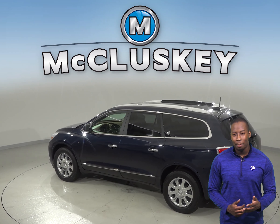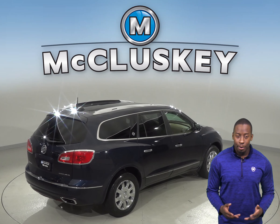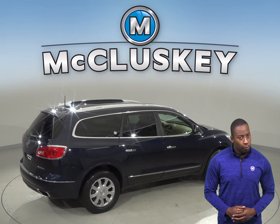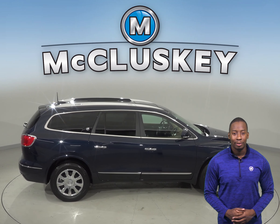This Enclave comes with a 3.6L V6 engine and a 6-speed automatic transmission. There's 41,000 miles on the odometer and it's passed our extensive 172-point inspection, so this SUV is ready to hit the road.